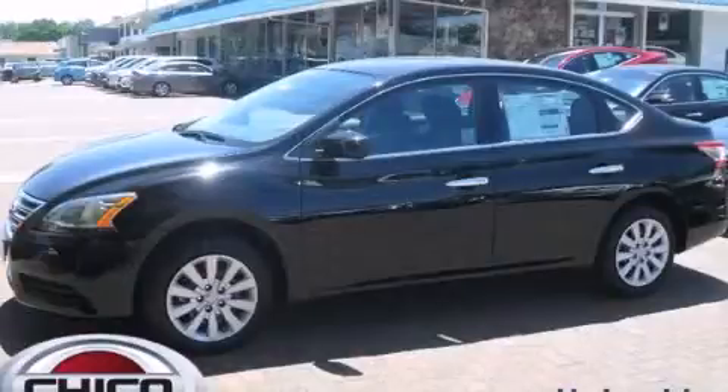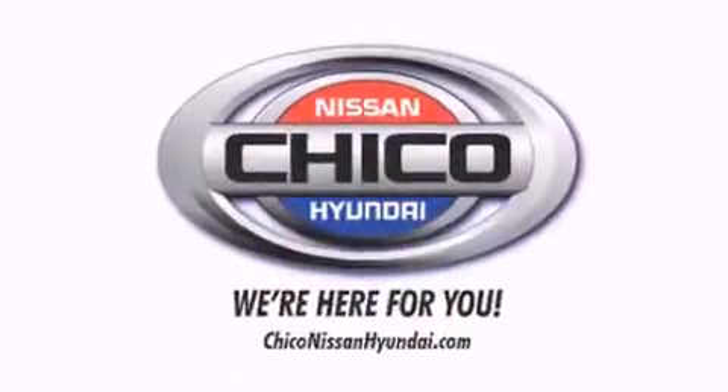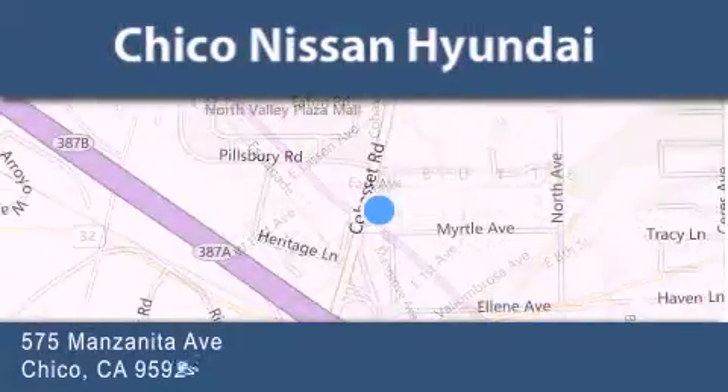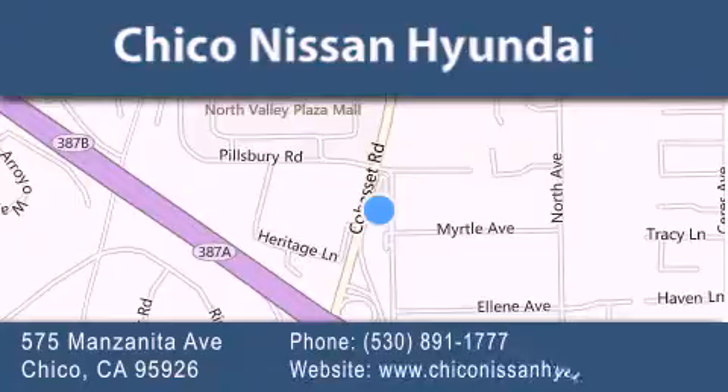Call now to find out how you can own this breathtaking vehicle. Thank you for considering Chico Nissan Hyundai for your next new or pre-owned vehicle. If you have any questions, visit our website, give us a call, or stop by our dealership.